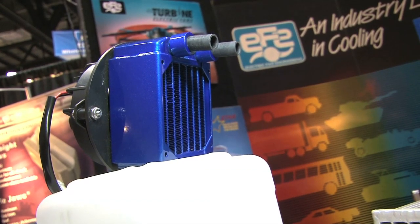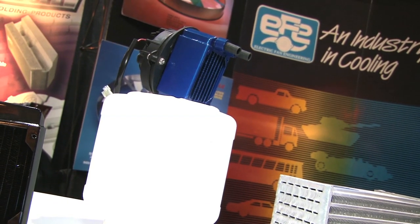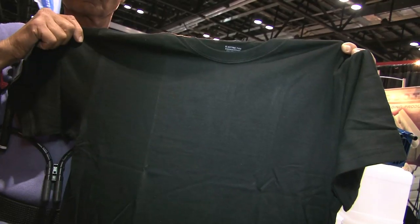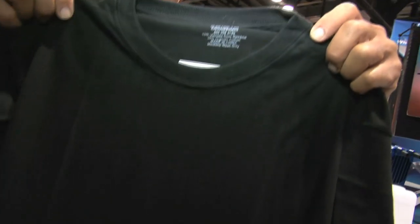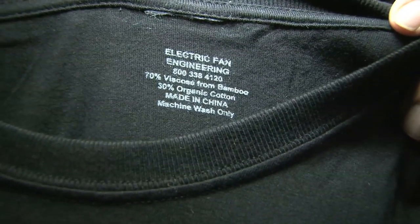Do miniature radiators get used for, like, maybe a transmission cooler, or what would that application be? Well, it would be for transmission cooler, power steering. It could also be used in a limousine for extra heat in the back of the limousine. Another product we like to talk about is our new climate-control shirt. It's made of a bamboo material that, when you wear it, it'll absorb perspiration and keep you cool. It's a brand-new product, better than anything else that's out on the market.